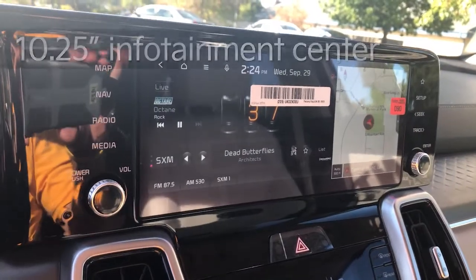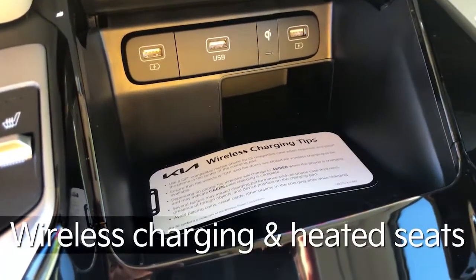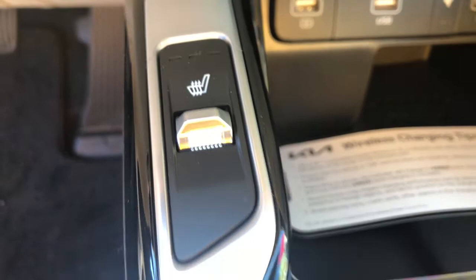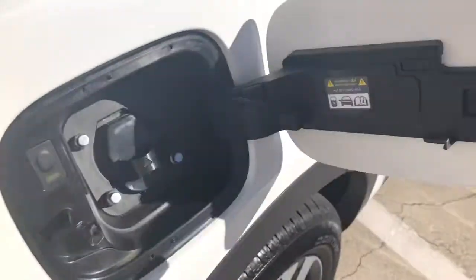10 and a quarter inch infotainment center right there. Apple CarPlay, Android Auto, wireless charging, heated seats. You also have the different drive modes. And then pop this open and here's where you plug in.